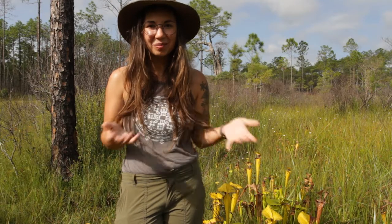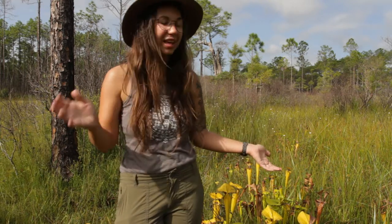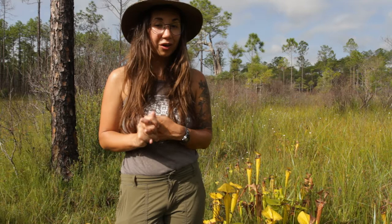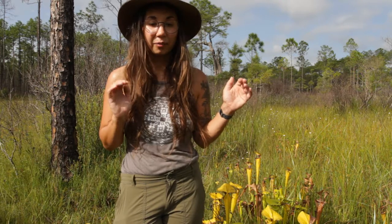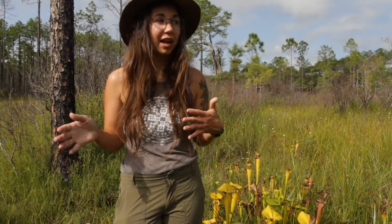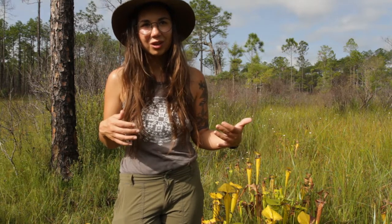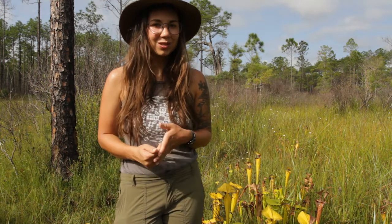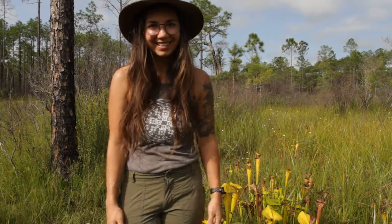Thanks so much for watching. I hope you enjoyed this introduction to a few of the carnivorous plants that live in Apalachicola near us. These areas are threatened, just like many of our other habitats, by human encroachment, and specifically here by fire suppression. These are very fire-dependent ecosystems — they need prescribed fires to come through and clear out any brush or trees that may be encroaching on them. Bogs will dry up with shrub and tree encroachment, and when that happens, we'll lose our carnivorous plants. So support prescribed fire, get outside, explore your local ecosystems, and I'll see you next week at another location. Thanks so much!